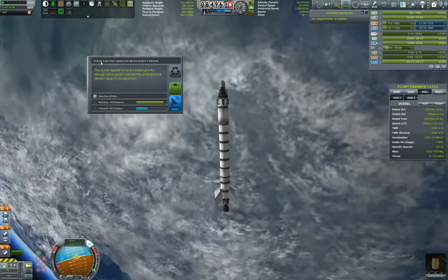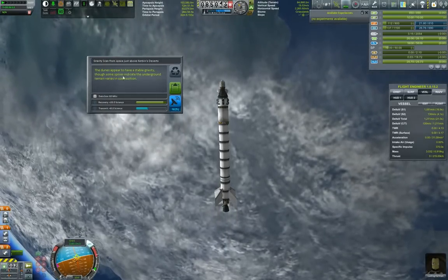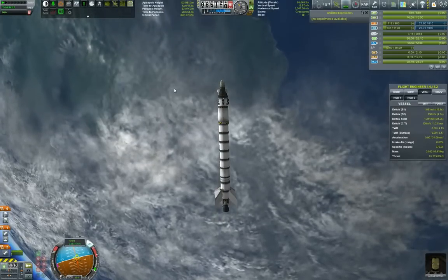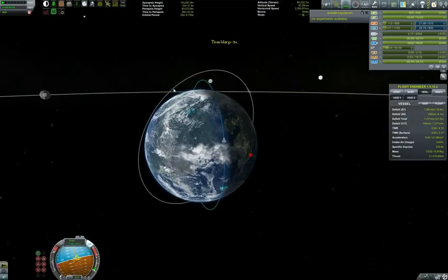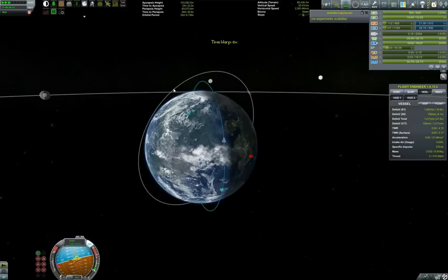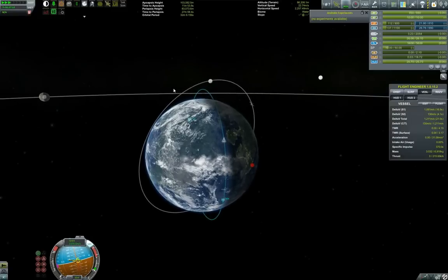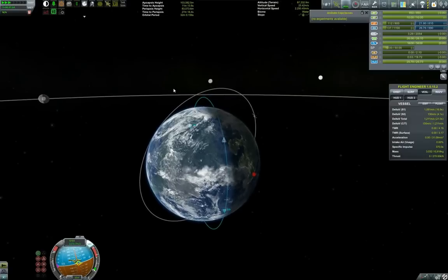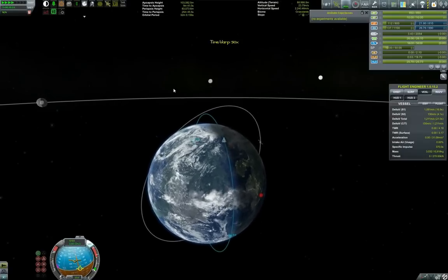'You look at and contemplate the desert below, then contemplate having a snack when you return to the ship — because really, snacks are far more interesting than the desert.' Well, I tend to agree. Gravity data: many distinct geological formations are visible in the infrared emissions from the Kerbin surface. 'The dunes appear to have stable gravity, though some spikes indicate underground terrain varies in composition.' Wow, what do you know.